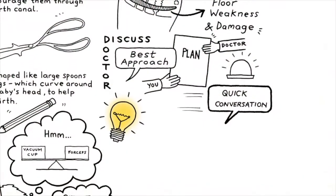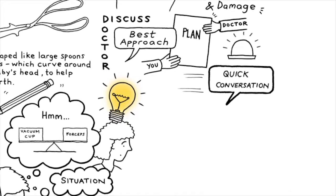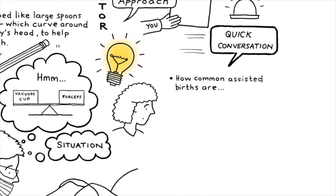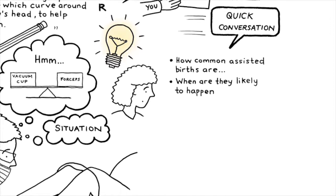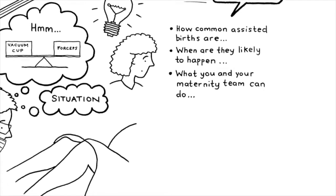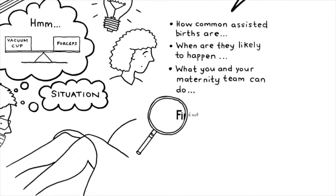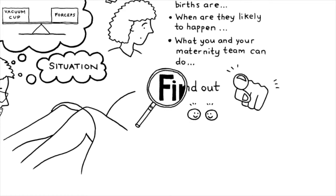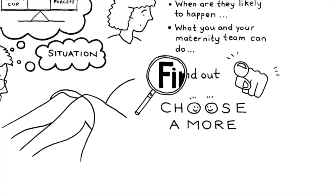Knowing more about assisted birth early can be useful. You might want to know how common assisted births are at your maternity service and when they're likely to happen, or what you and your maternity team can do to reduce the risk of complications. Find out what you want to know — talk with your doctor or midwife to choose a more informed birth.